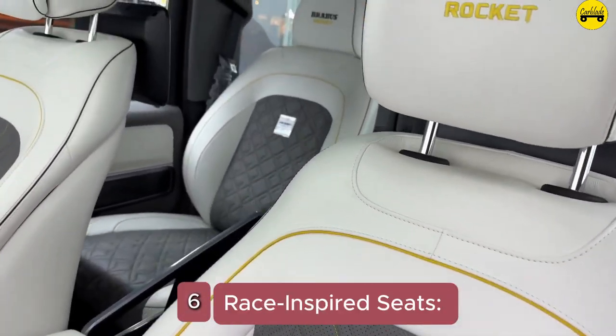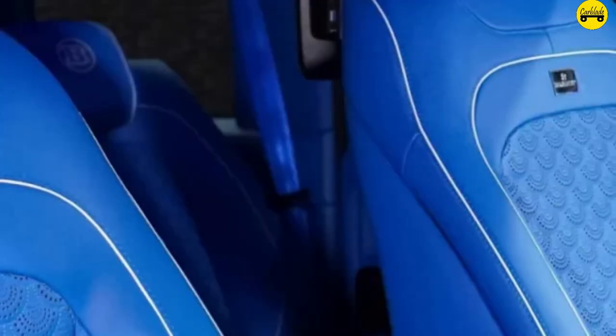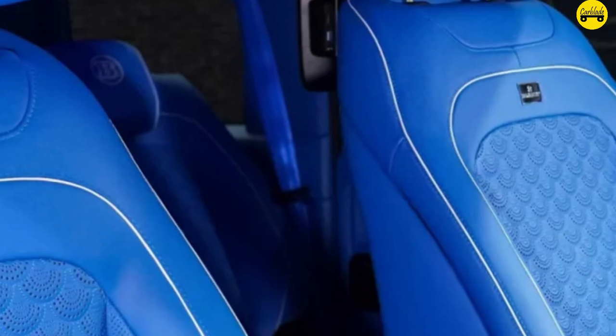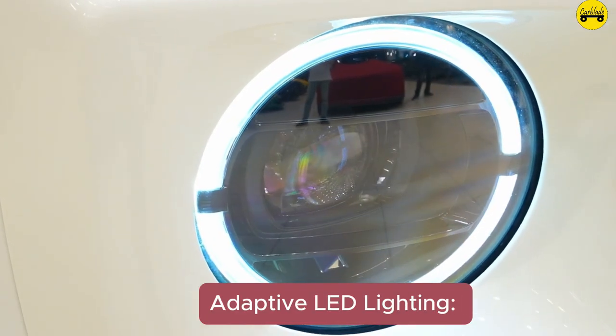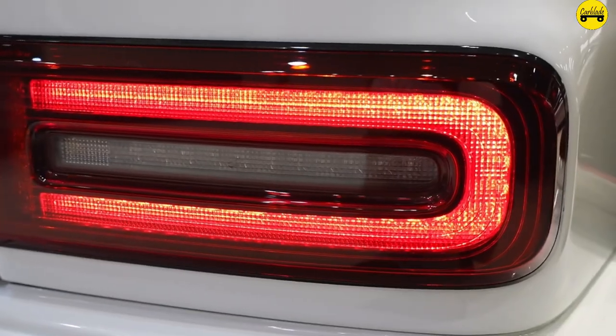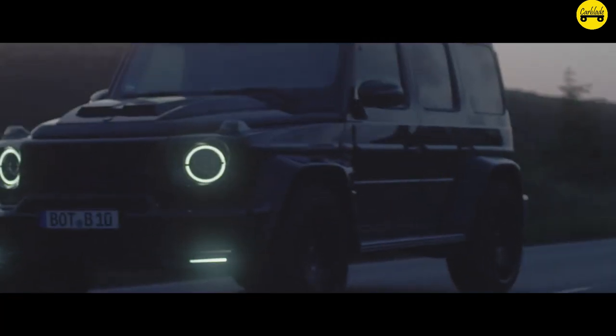Number 6: Race-inspired Seats. The seats in the Brabus G-Wagon 800 are inspired by racing seats, offering superior support and comfort during high-speed driving. Number 5: Adaptive LED Lighting. The Brabus G-Wagon 800 features adaptive LED headlights that adjust based on driving conditions, enhancing visibility and safety.